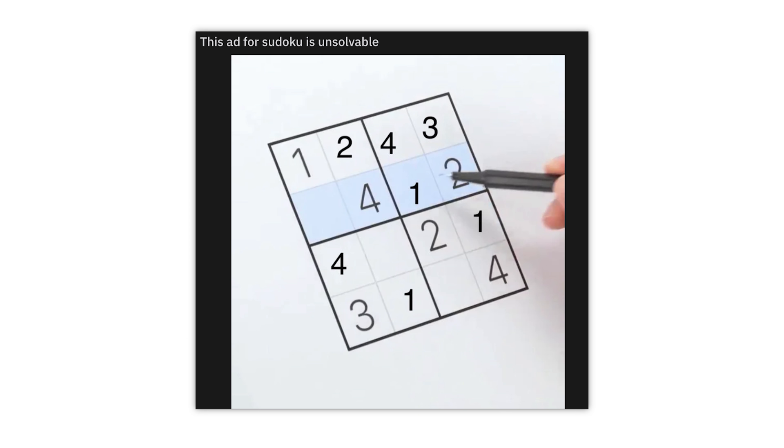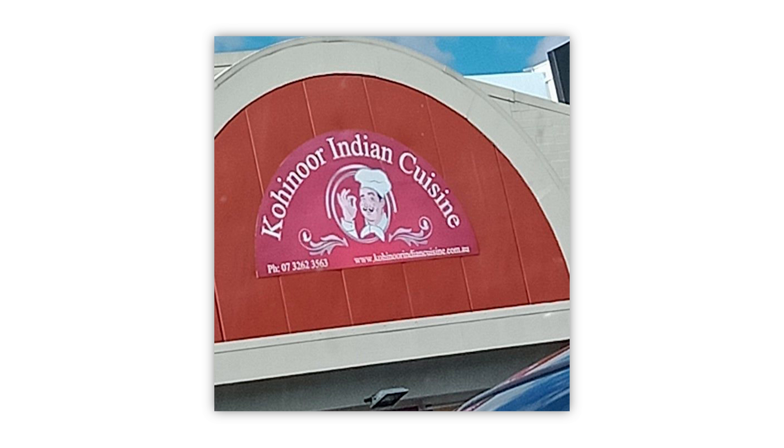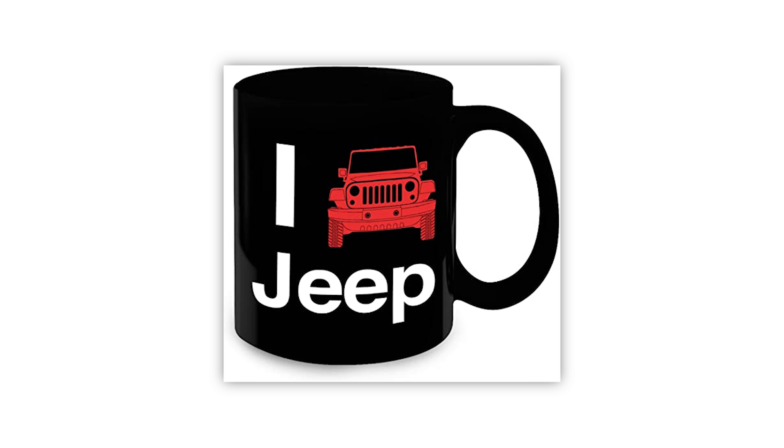'Honk if you love Jesus.' Okay, honk honk, love if you Jesus all the way. 'Hunting people — be your own kind of people.' What the heck is going on here? I mean, if you want to hunt some people, I'm always down to recreate the most dangerous game. This ad for Sudoku is unsolvable.